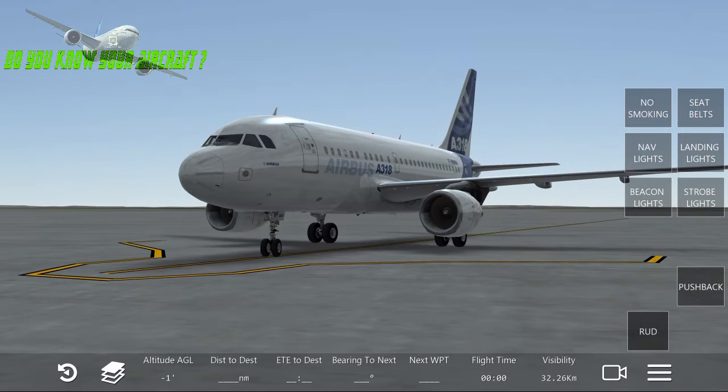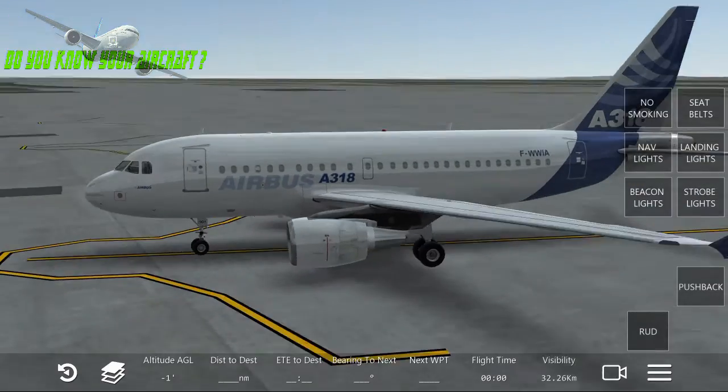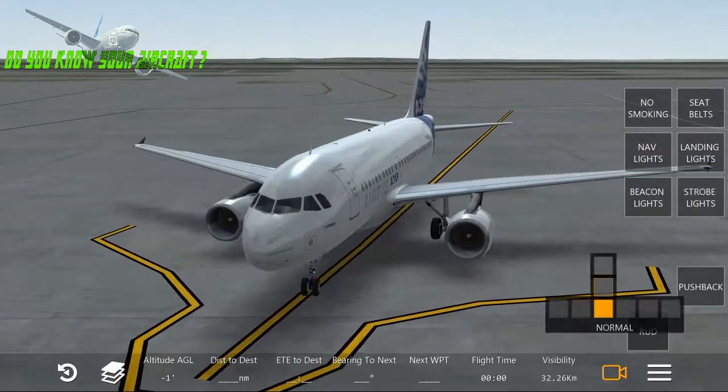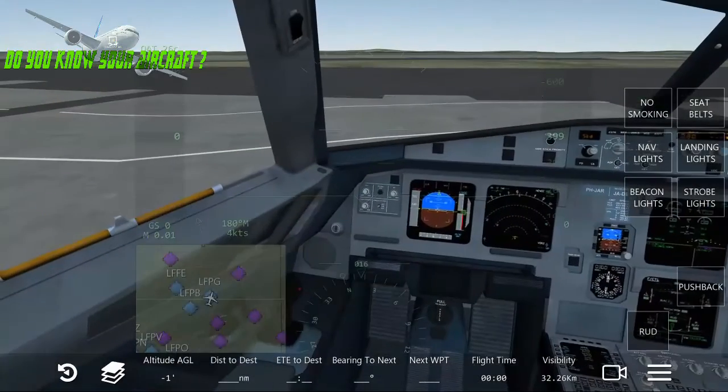We're talking about two different engine brands used on this aircraft. The first brand is Pratt & Whitney, which is the PW6000, and the other is CFM International with the CFM56-5 engines.